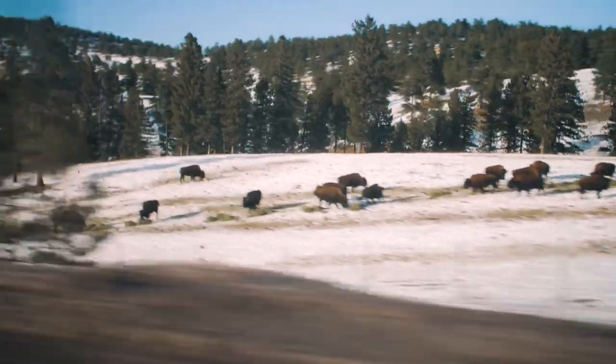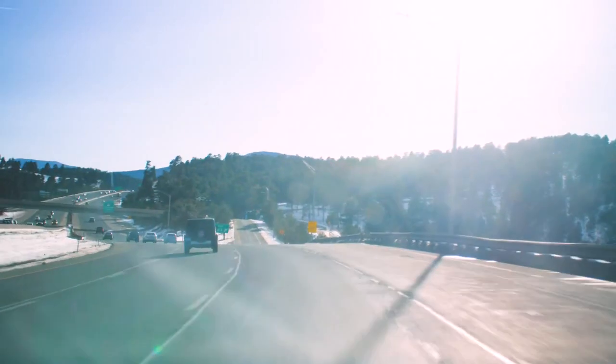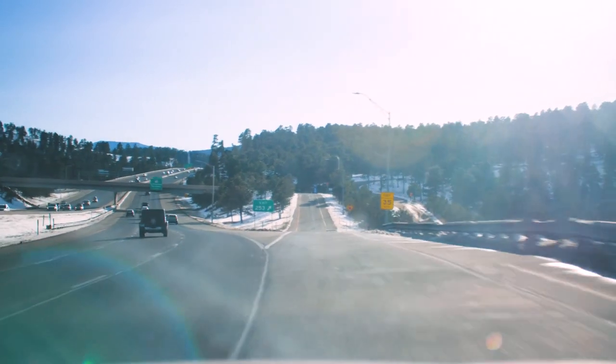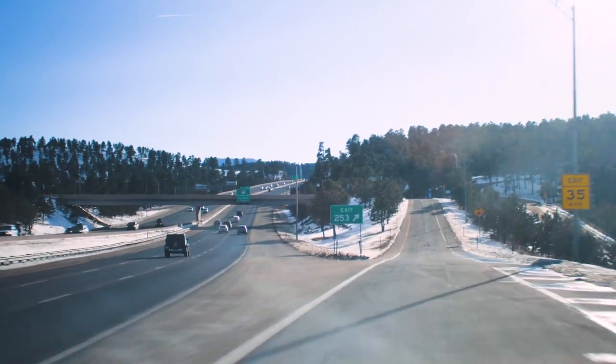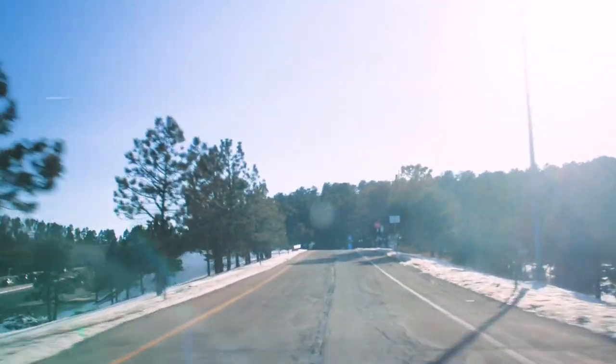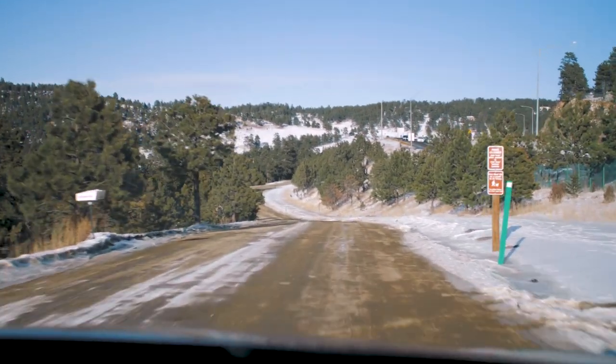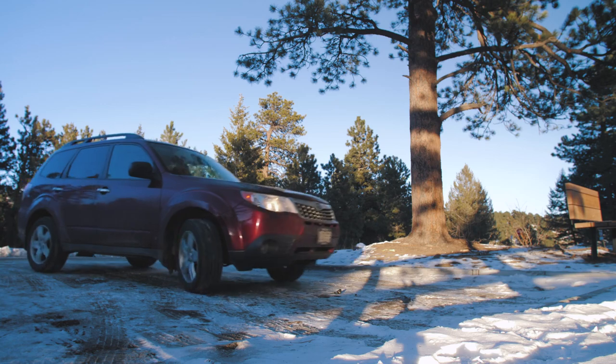Oh yeah. There they are. If you don't see the buffalo at exit 254, just head one further down to exit 253. Then you'll be making two right turns — one up here, and then another onto this dirt road that runs parallel to I-70. You'll be backtracking a couple of feet until you get to this nice little parking lot.